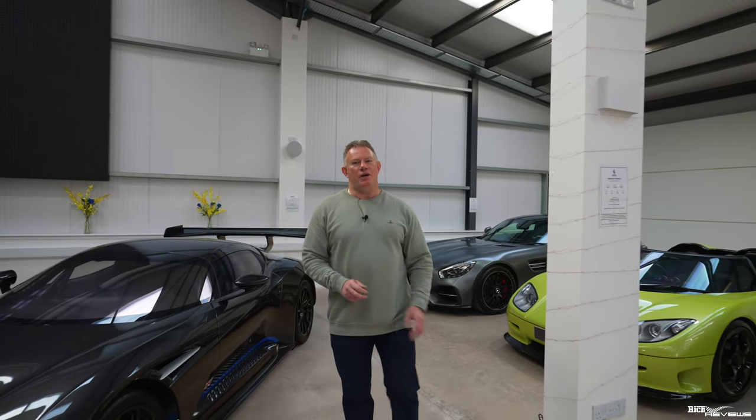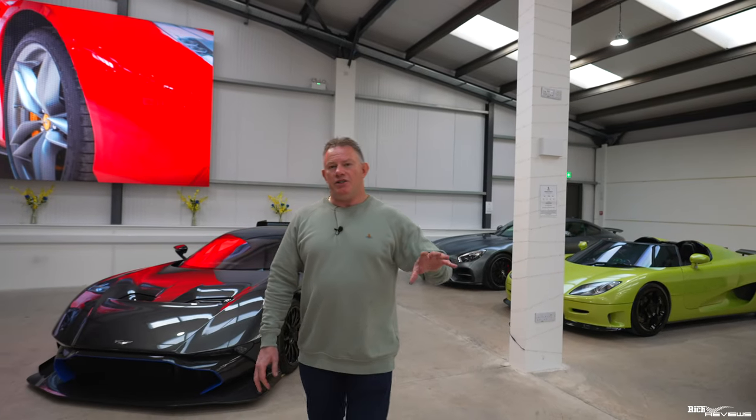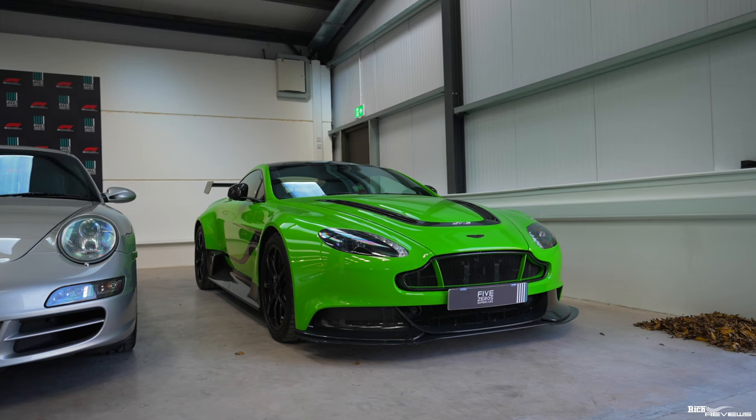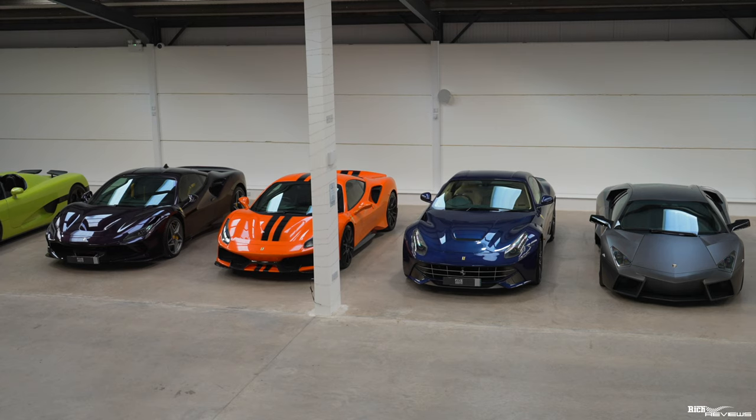Why Five Zeros? Five Zeros on average is the value related to the type of marks that are stored here. And the marks that are stored here range from Koenigsegg, to Aston Martins, to Porsches, to Ferraris — pretty much any type of supercar.